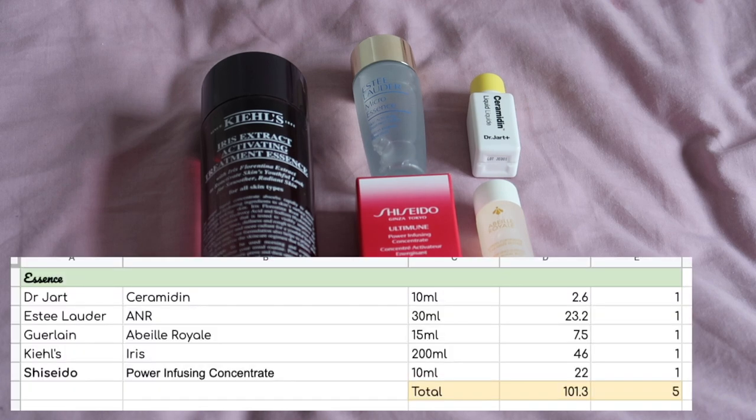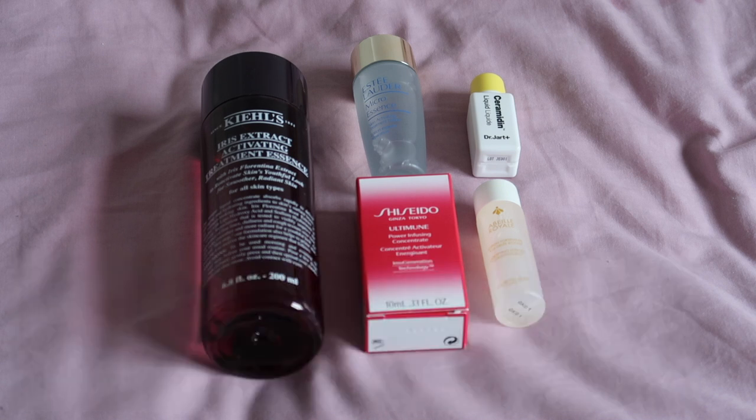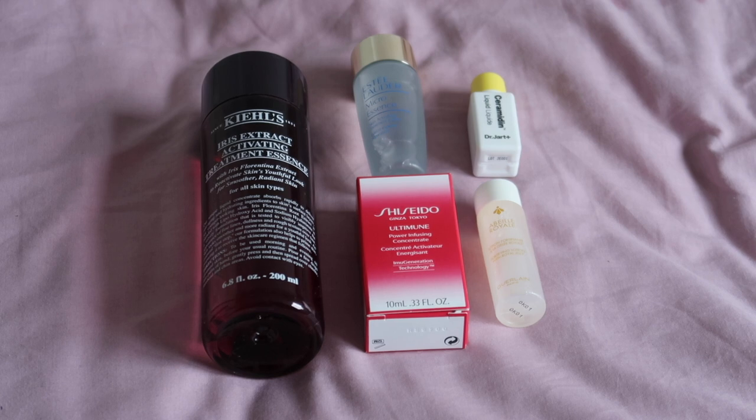Essence: I have five worth $101.30. The only one in active use is the Kiehl's one I actually bought; the other four came through Christmas gifts, gift bags, and gifts with purchase. In the spirit of the Year of One I'd like to use up those four minis this year. The Kiehl's Iris Essence is a repurchase that takes ages to use, so I'm going to put it into storage and concentrate on finishing the four mini essences first.